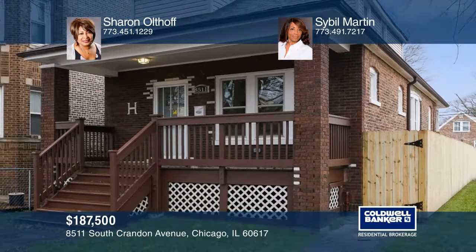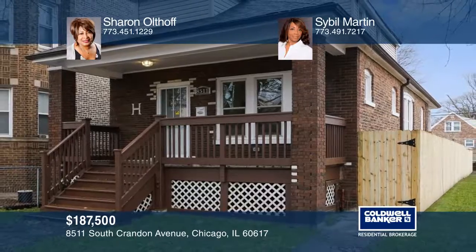An enormous master bedroom is on the second floor. Enjoy the fully finished basement and an extra room. Sharon Olthoff and Sybil Martin can tell you more.